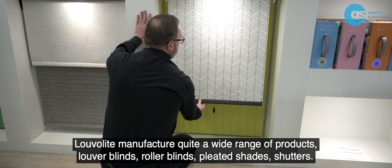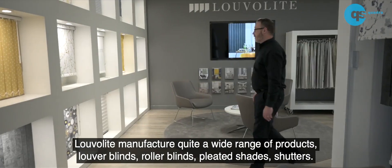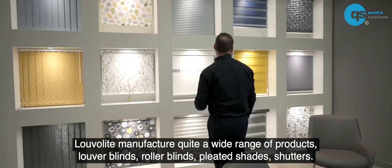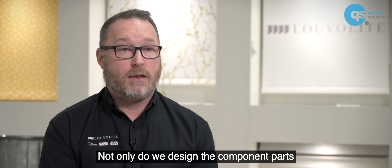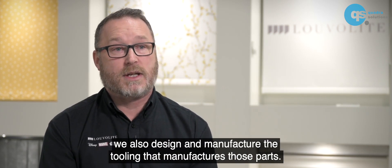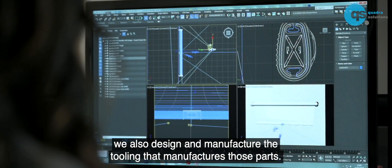LouvreLight manufacture quite a vast range of products: louvre blinds, roller blinds, pleated shades, shutters. Not only do we design the component parts, we also design and manufacture the tooling that manufactures those parts.